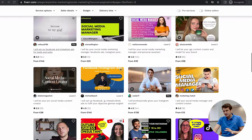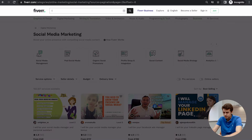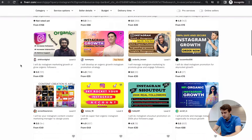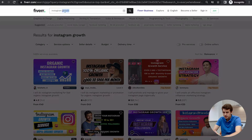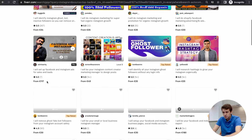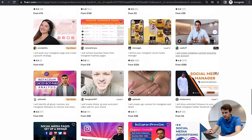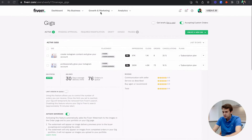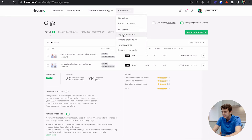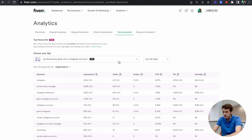Being on the first page in best selling is not the only factor that plays a role in your ranking — you also have keywords. For example, if you search 'Instagram growth,' you can see what gigs come up first. I currently have three gigs appearing on the first page for that search term. With Seller Plus, you can also access gig performance data and top keywords to understand what's bringing in your traffic.